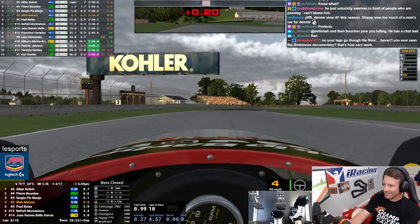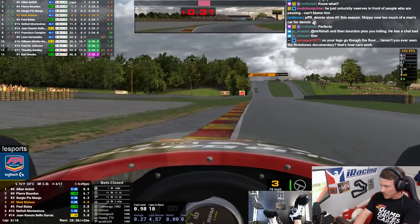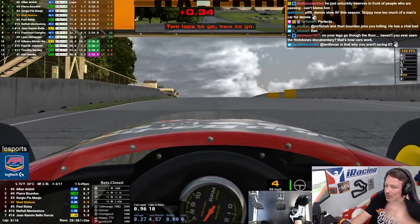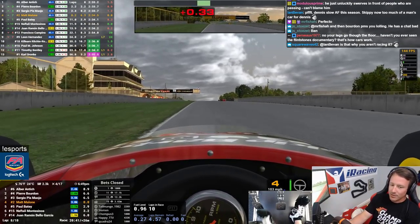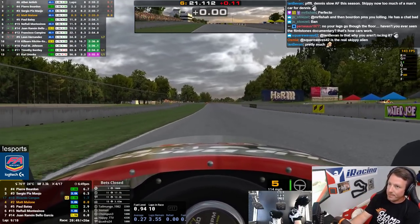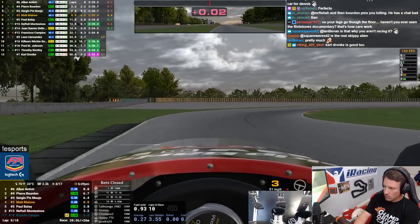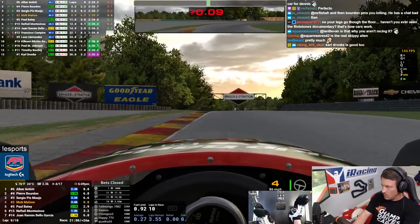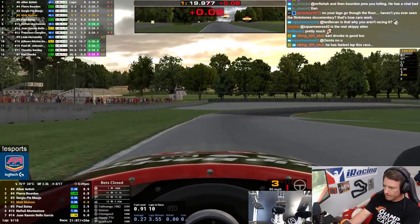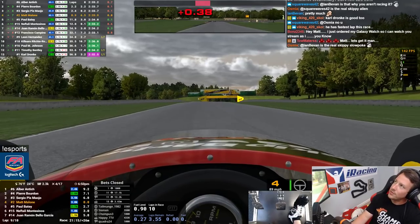One lap remaining. I'm a little wide there. Two more laps to go. It looks like the leader is a couple seconds ahead, but the battle for second is neck and neck.